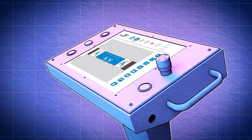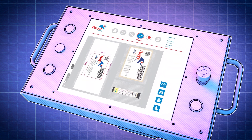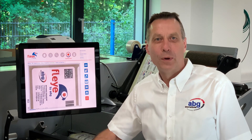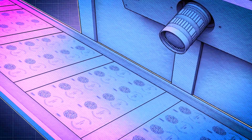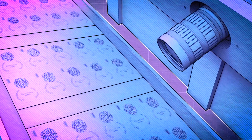FlyVision can be customized to your processes — programming multiple checks within one job and being able to save and revisit old jobs. The whole point of FlyVision is accuracy. Labels are guaranteed to be 100% accurate as FlyVision checks text, images, print defects, as well as barcodes, OCR fonts, and Braille.